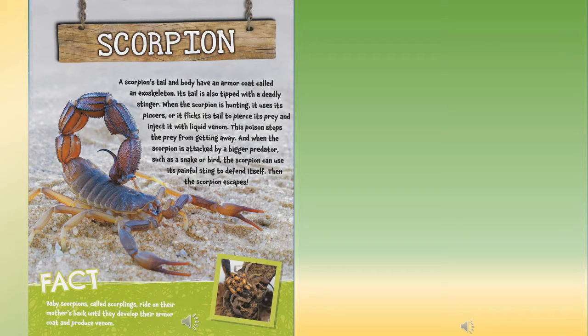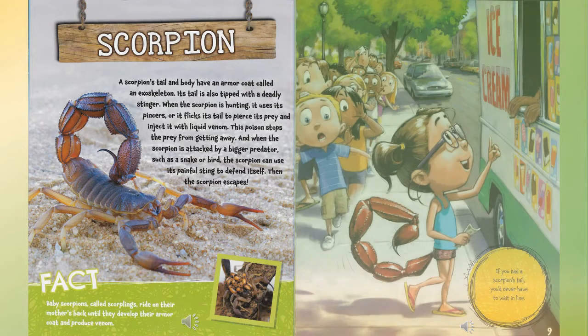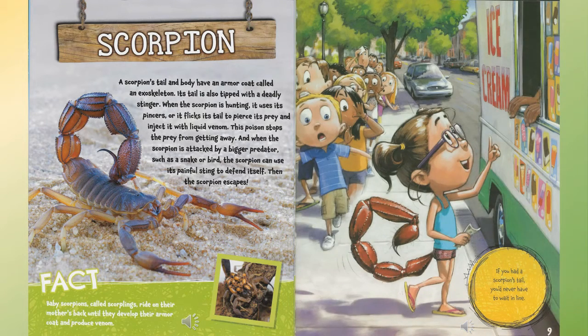Scorpion: a scorpion's tail and body have an armor coat called an exoskeleton. Its tail is also tipped with a deadly stinger. When hunting, it uses its pinchers or flicks its tail to pierce its prey and inject it with a liquid venom. This poison stops the prey from getting away. When attacked by a bigger predator such as a snake or a bird, the scorpion can use its painful sting to defend itself and then escape. Fact: baby scorpions, called scorplings, ride on their mother's back until they develop their armor coat and produce venom. If you had a scorpion's tail, you'd never have to wait in line.